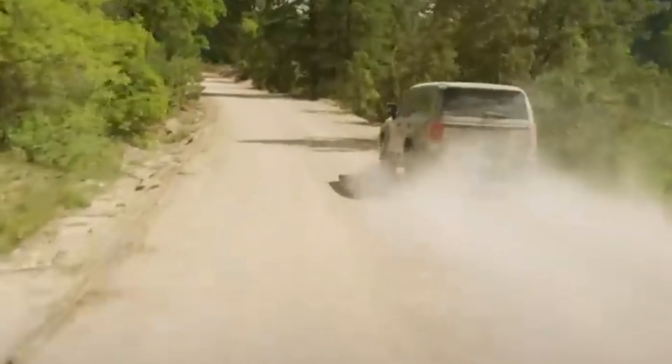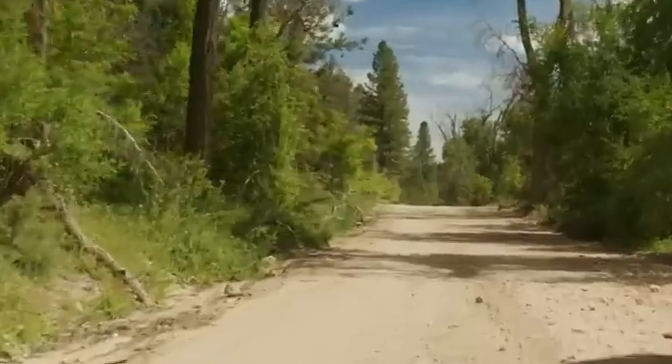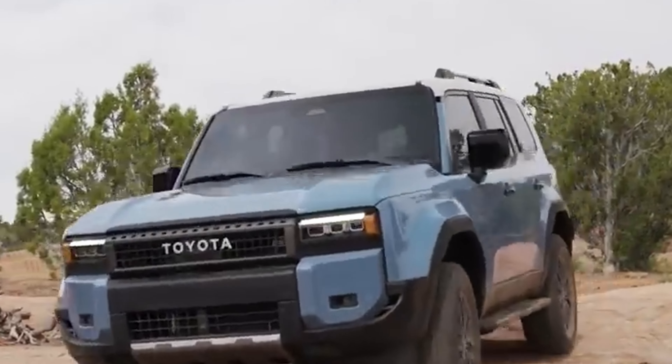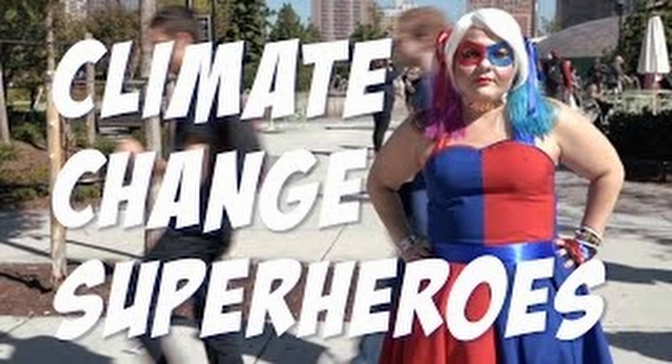Safety is a top priority, and the Land Cruiser doesn't disappoint. With Toyota Safety Sense 3.0, you're surrounded by a digital force field that includes features like a pre-collision system with pedestrian detection and full-speed range dynamic radar cruise control. For off-road escapades, the multi-terrain monitor gives you a bird's-eye view of your surroundings, ensuring you never miss a scenic moment. There's also an eco-friendly twist: the Land Cruiser's hybrid nature aligns with Toyota's vision for a carbon-neutral future — it's like the SUV version of a superhero fighting climate change.